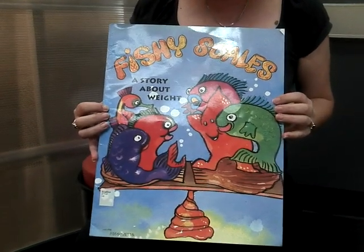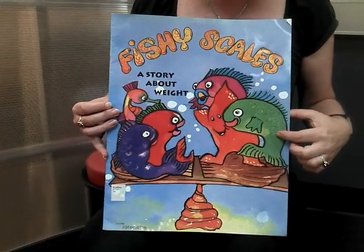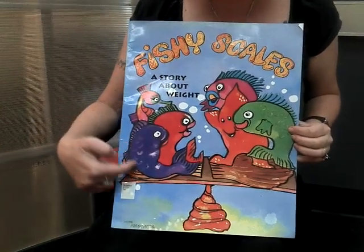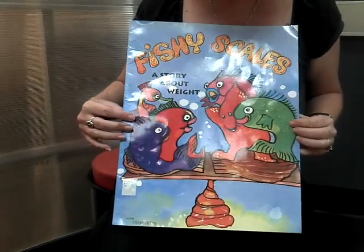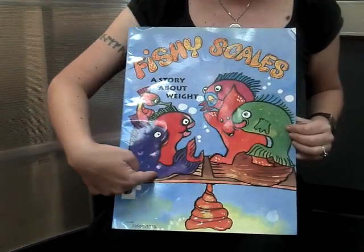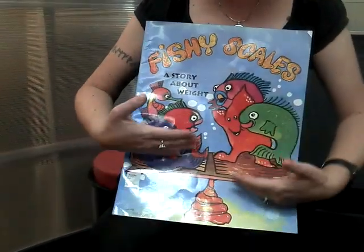Today we're going to read a story called Fishy Scales. It's a story about weight. What are scales? There are two kinds of scales. Does anybody know what these things are? They're scales on a fish. And it looks like these fish are sitting on something — they're actually sitting on a set of scales. Scales are used for weighing things.